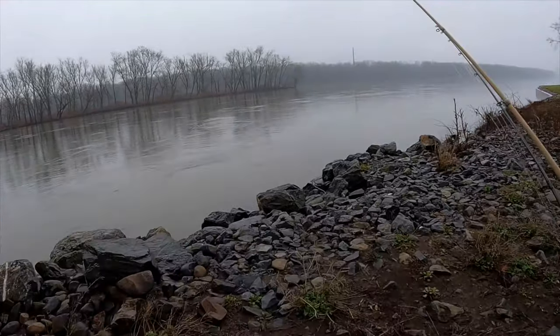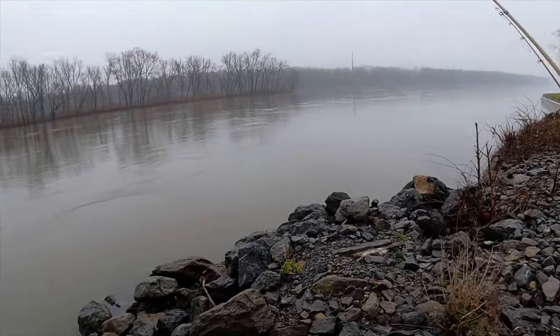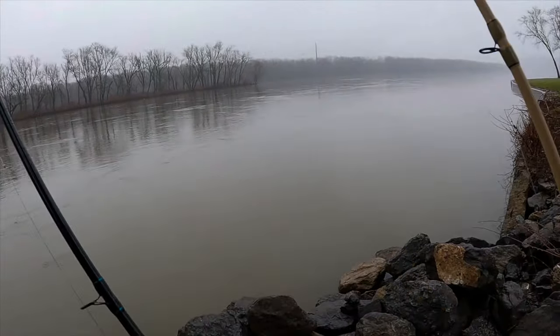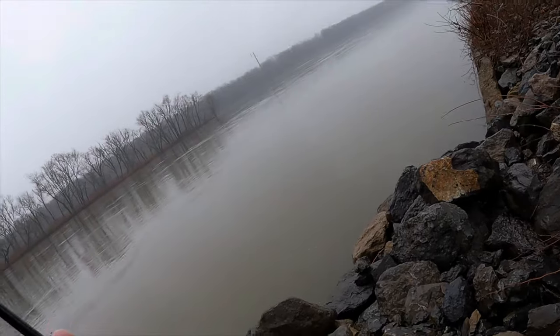Good afternoon guys, back out here at the Susquehanna River. As you can see, the river has come up quite a bit — it's been raining on and off for a couple days now. I think I'm going to start by throwing a little micro chatterbait, then we'll drag something along the bottom.